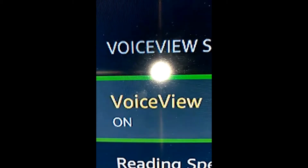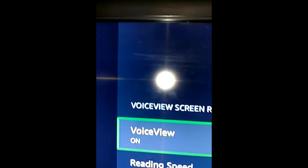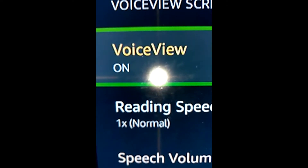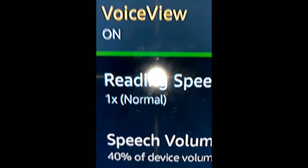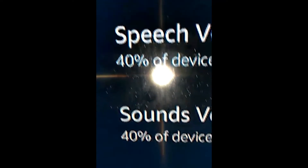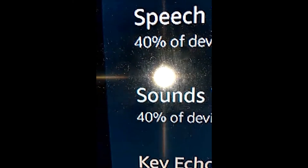Now you have the green square that highlights each option. The first option is VoiceView. From here you have additional options: you can control the speed — it's at one percent by default and you can make it faster or slower. Then there's Speech Volume, currently set to forty percent of device volume, and Sounds Volume, also set to forty percent by default. Those are options to customize VoiceView. To simply turn it on, option number one is all you have to do — everything else is optional.